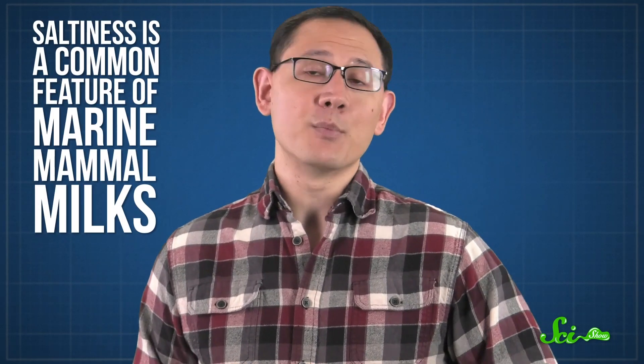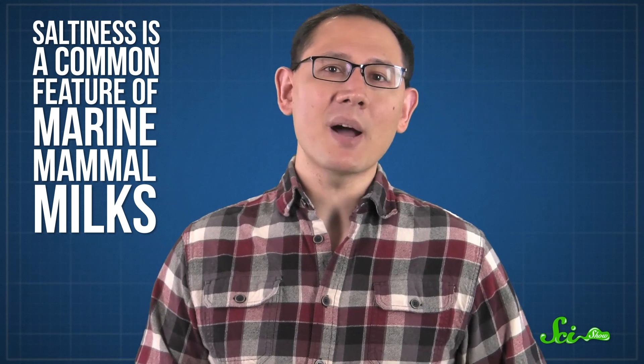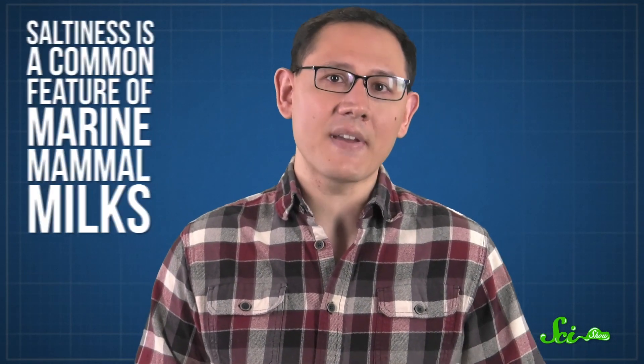Saltiness is a common feature of marine mammal milks, because sodium binds with other chemical compounds to help the cub absorb the fat and fat-soluble vitamins in the milk. And boy is there a lot of fat — that's why it's so creamy.